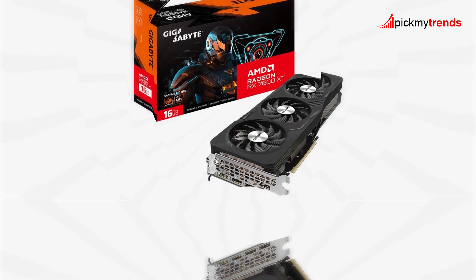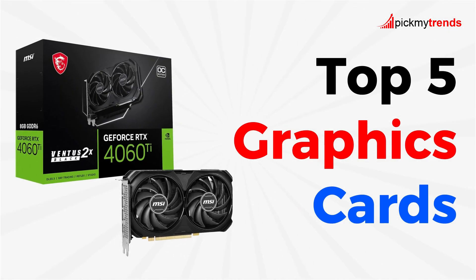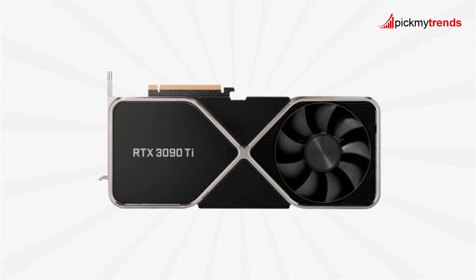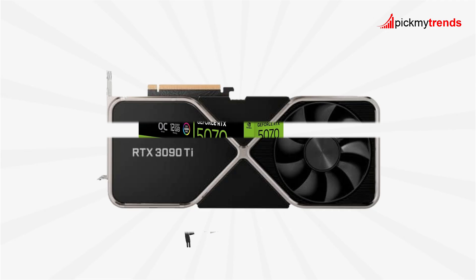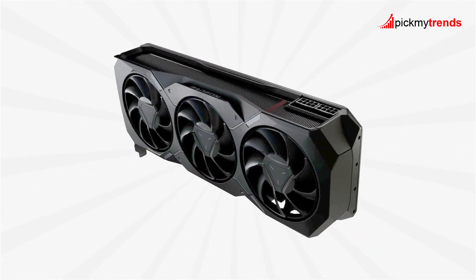Today on Pick My Trends, we're diving deep into 5 of the most powerful GPUs in 2025, from the budget-friendly RTX 4060T to the monster RTX 3090T.